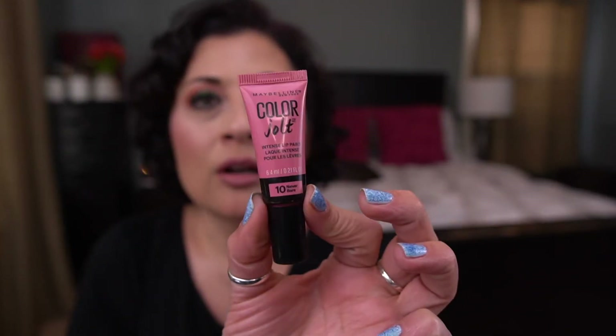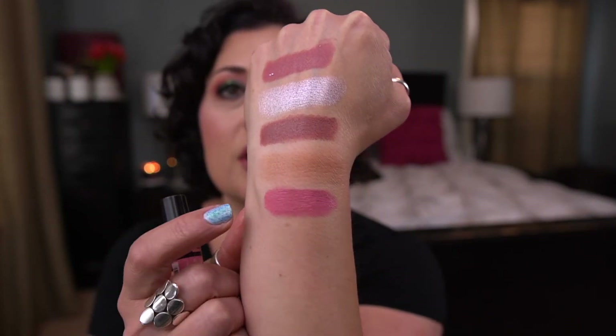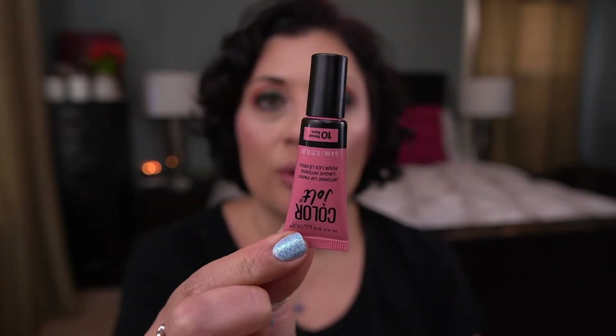Next, I have from Maybelline the Color Jolt Intense Lip Paint in Never Bare. This is actually a really good mixer. I've mixed it with several shades, including that Giorgio Armani shade Milano, and it goes really well with this Tarte 5 O'Clock shade. I actually have six uses on this, so four to go on this one.